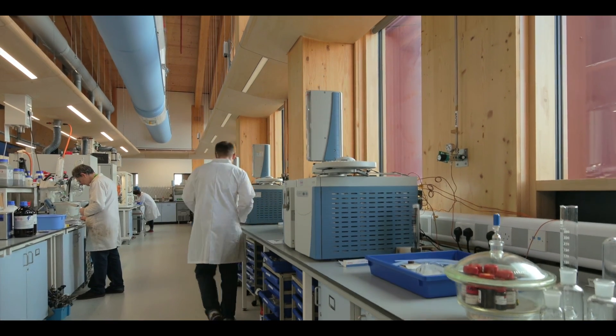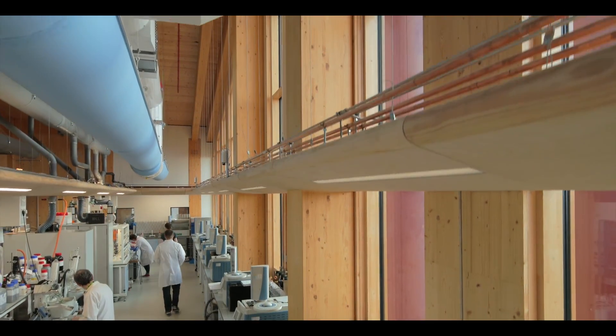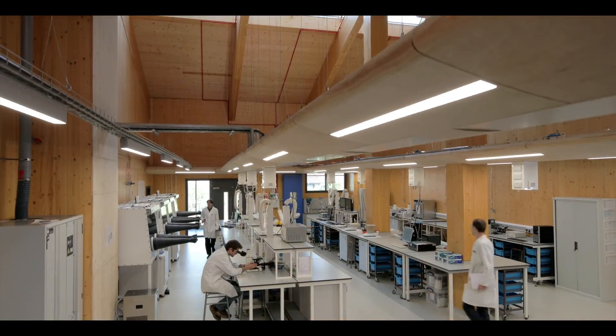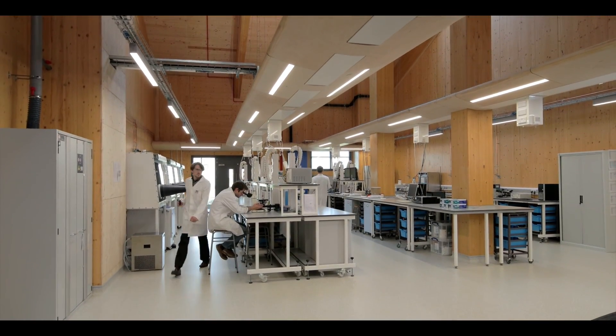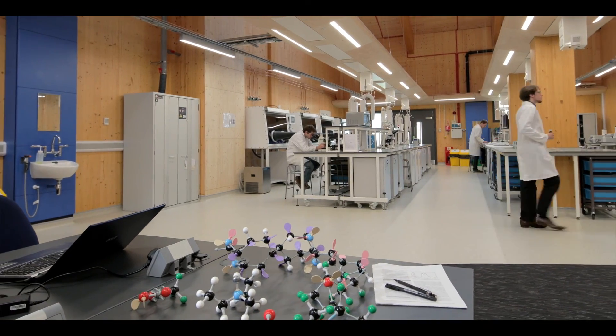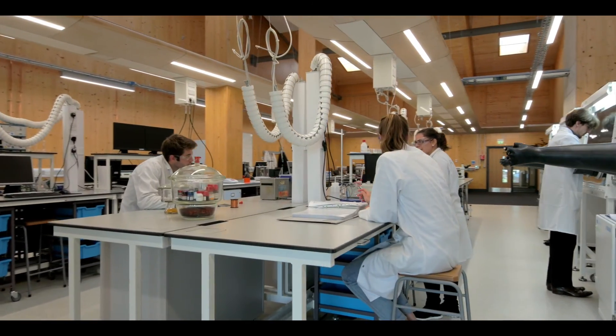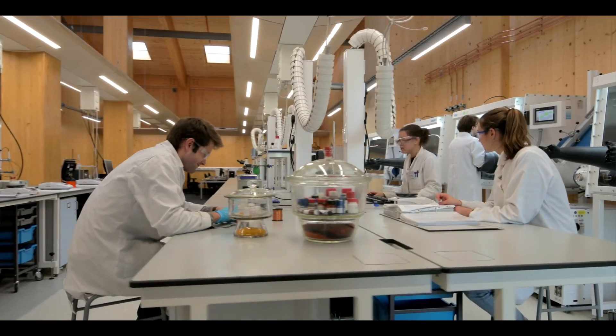The lab spaces are on the first floor, which means that they get the benefit of the height. Traditionally, we might have put in a ceiling just to allow all the services to be hidden. But with the use of timber in the building and the natural light that we allow to filter through from the roof lights, we can make the most of that space and it gives a really different feel to a laboratory space.